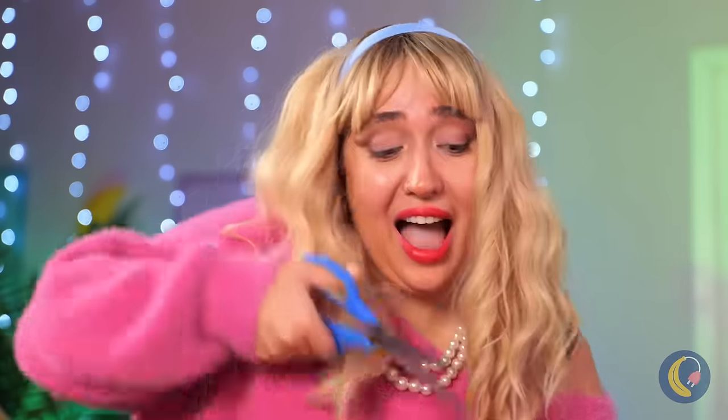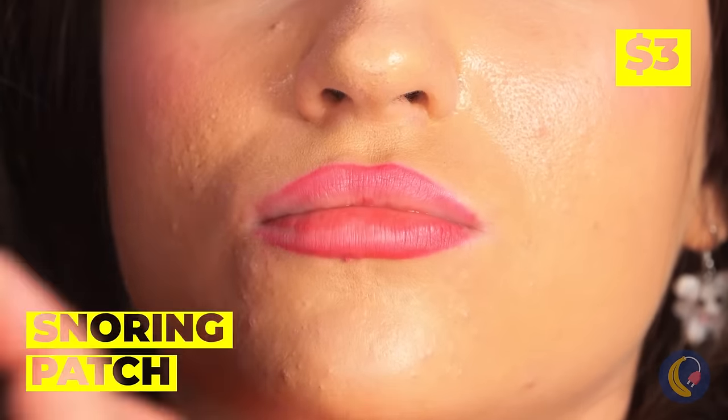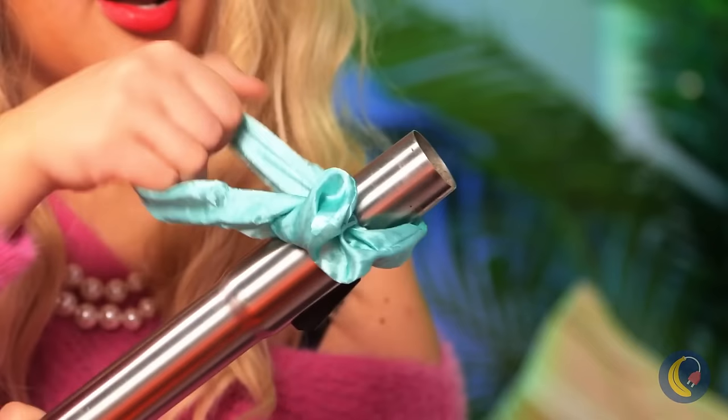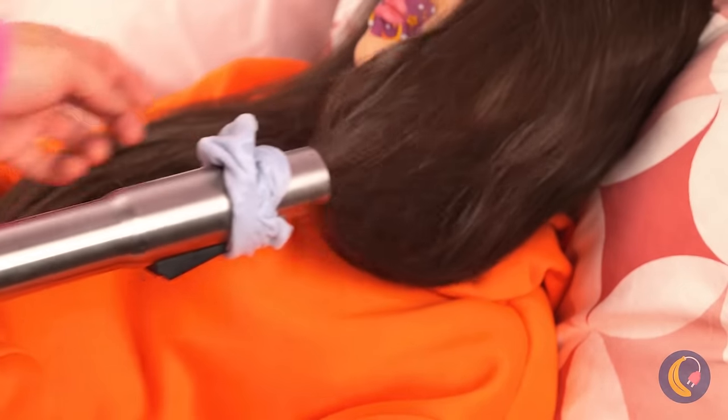Looks like it's time for a trim. A snoring patch will stop any further hair chewing. And for extra security, nothing beats a handy vacuum scrunchie.